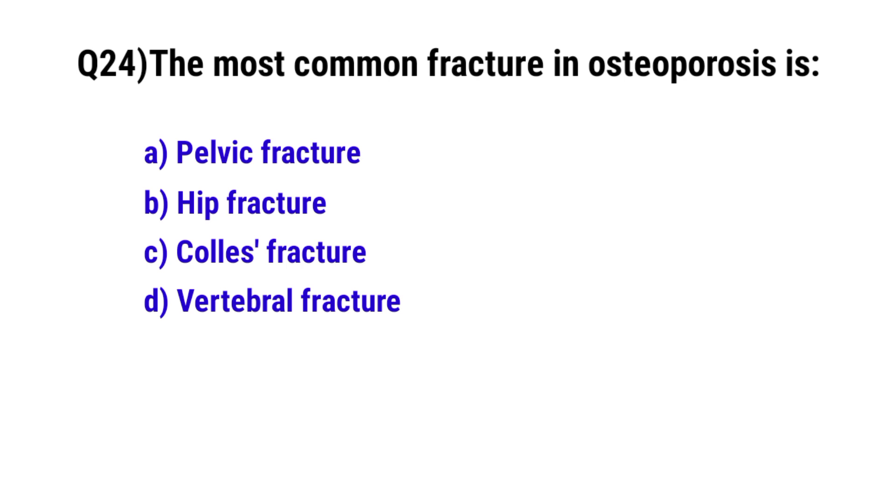Question No. 24: The most common fracture in osteoporosis is? The correct option is D: Vertebral fracture.